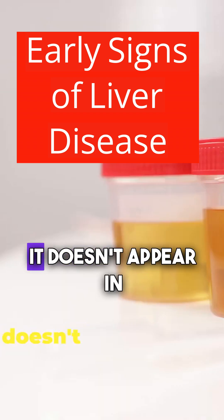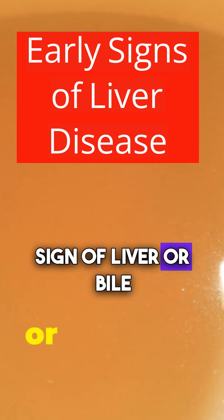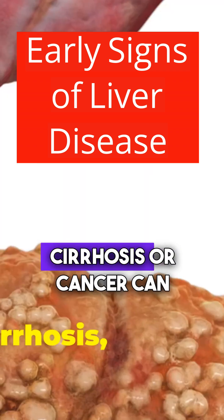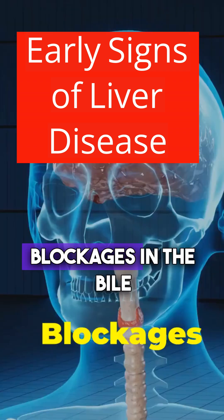Normally, bilirubin doesn't appear in urine at all. If it does, it's a direct warning sign of liver or bile duct problems. Liver diseases like hepatitis, cirrhosis, or cancer can cause bilirubin to spill into the urine.